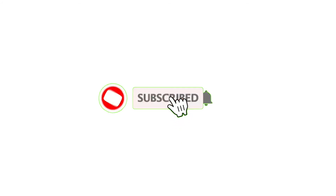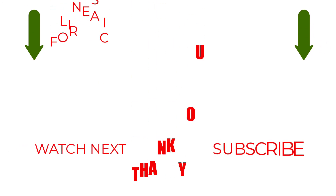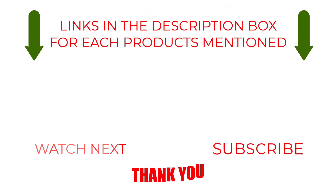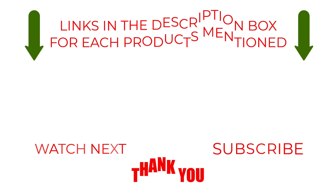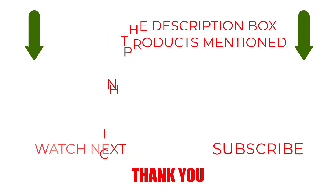Please like, comment, share, and subscribe and hit the bell notification. That brings us to the end of our review and buyer's guide. Hope to see you in the next video. Let us know in the comments what is your favorite one and we hope you liked this video. If you want to know the product prices, do check out the description box. Thanks for watching.